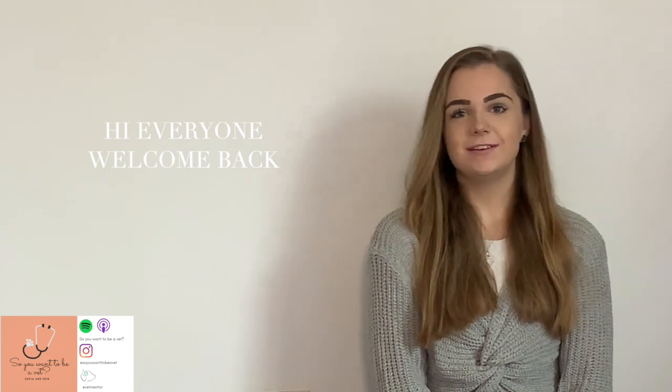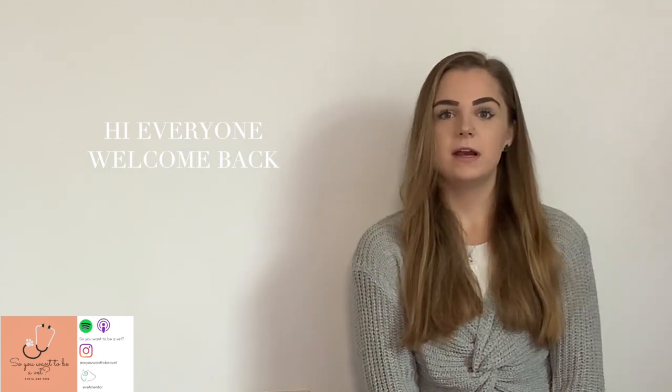Hello everyone, welcome back to So You Want To Be A Vet. I'm Erin and I'm a second year veterinary mentoring student at the University of Nottingham, as well as a Vet Mentor Scholar. If you want to find out a little bit more about Vet Mentor and what we do, then stay tuned to the end because I'm going to signpost lots of different resources to help you on your journey to vet school.